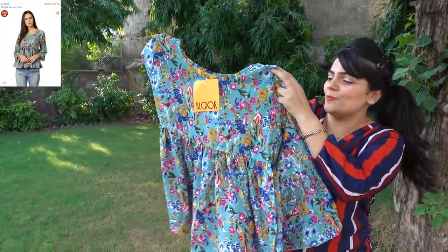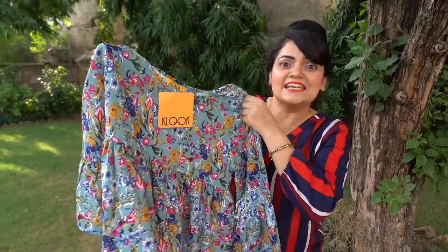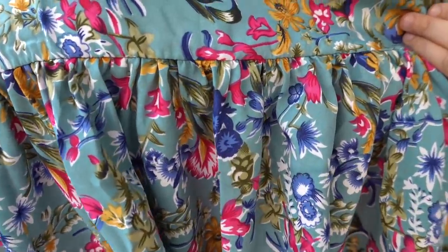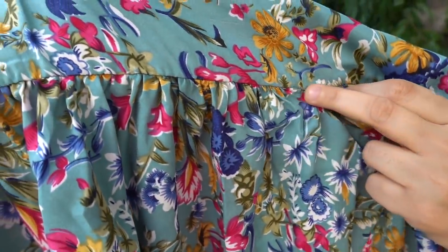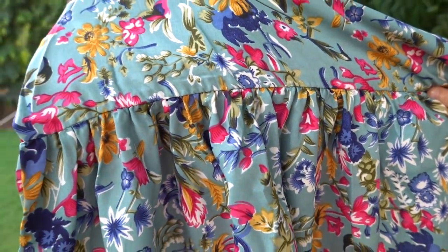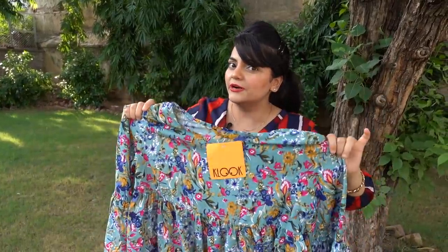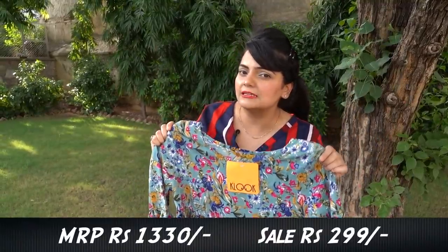Next top is this one — it's a floral print peplum top. This olive green color is really going well with the magenta and navy blue flowers, it's a very bold color combination. Just look at this flare from the waist — see how beautifully it's attached, and look at the stitching, how finely done it is with no thread outside. I'm loving this color. The sleeves also have a flare attached which is quite trendy. At 300 rupees, I think this is totally worth the money.